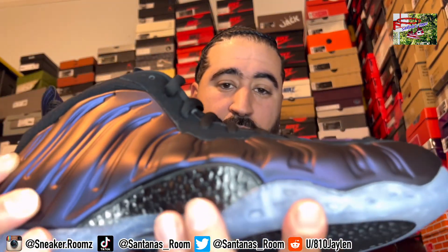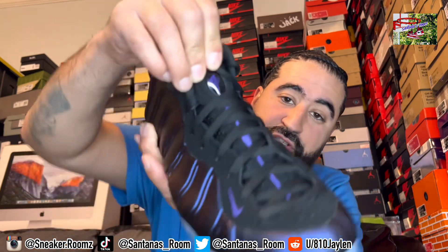Look at that carbon fiber shank right there. They also have a very nice icy blue outsole. Cannot go wrong with the icy blue. And they got the Penny logo on the tongue as well.